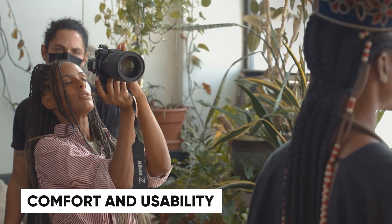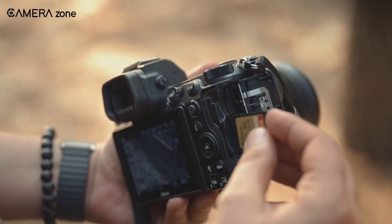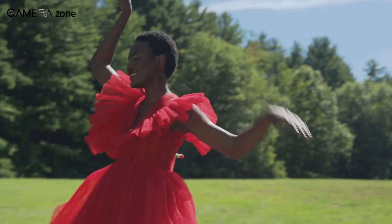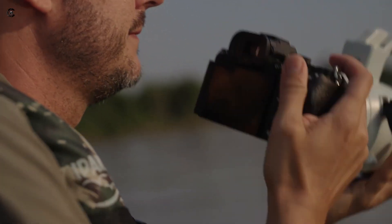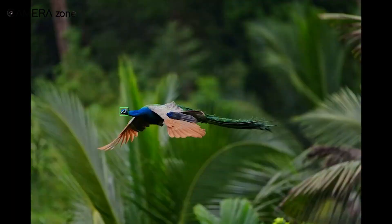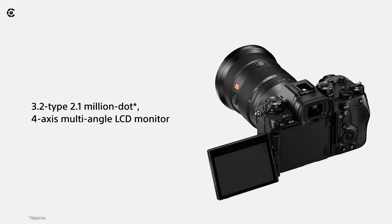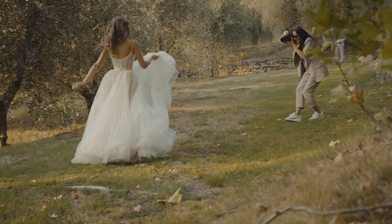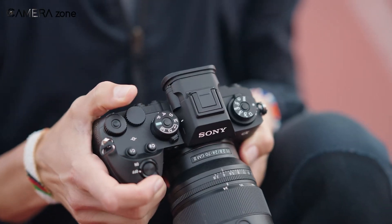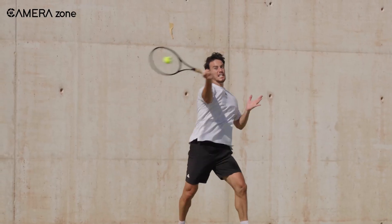The Z7 III is expected to carry over Nikon's robust ergonomic design with a tilting touchscreen and dual card slots, feeling familiar to Nikon users while adding modern refinements. Sony's Alpha 1 II inherits the Alpha 9 III's body design with a more refined grip, improved weather sealing, and a stunning 9.44-million-dot OLED EVF with a 240 frames per second refresh rate. The multi-angle touchscreen LCD is another welcome addition for shooting from tricky angles. Both cameras prioritise durability and usability, but Sony's tweaks make it a little more tailored to professionals in demanding environments.